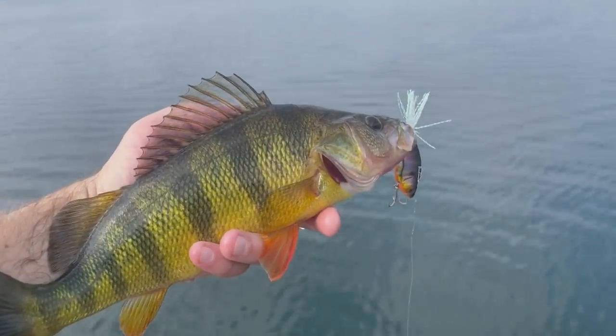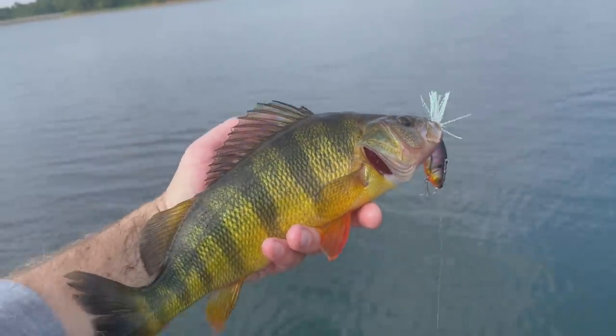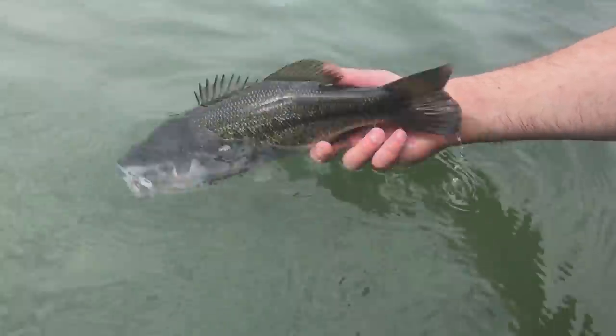Another pretty yellow perch here on the blade bait — took that blade bait right on the drop. Pretty colors on that fish.